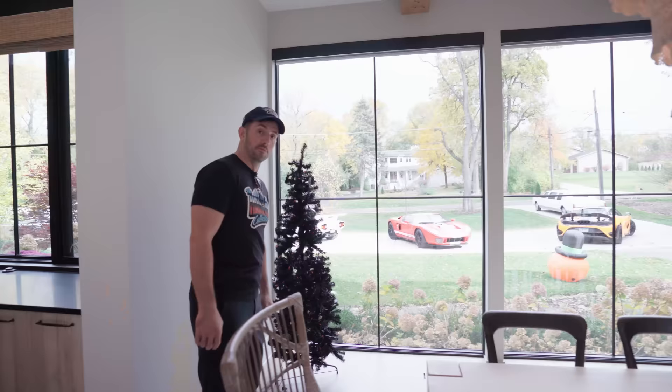We really wanted to build this home — especially as my kids get into high school — as somewhere they want to bring their friends, a safe place for everybody. You'll see a little bit later in the video how we built some really awesome stuff to make the house all about entertaining.